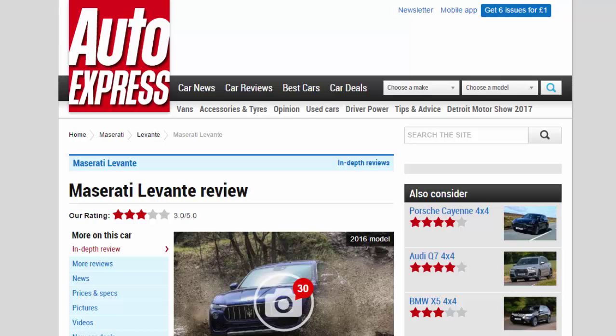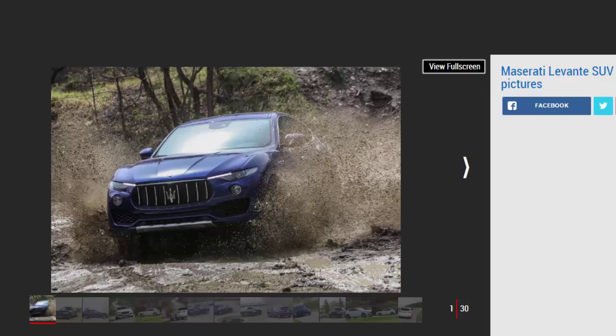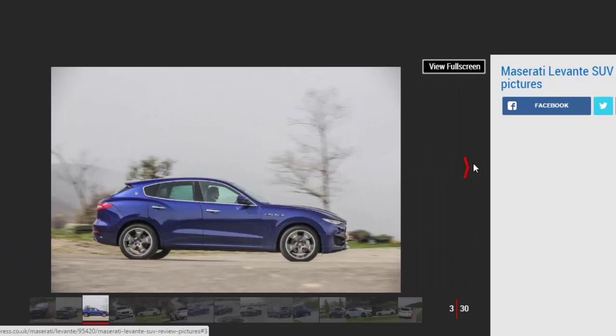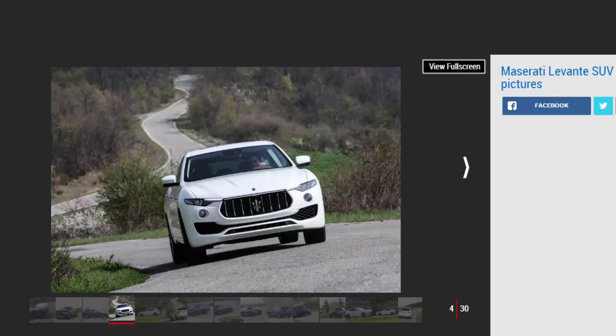Maserati Levante review — our rating: 3 stars. The Levante is Maserati's first SUV, competitively priced and practical enough that it should open the brand up to a new group of buyers. For: smooth refined performance, practical enough, decent standard equipment. Against: interior quality, only one engine option in the UK, expensive option packs. The Levante is a good first attempt at an upmarket SUV from Maserati — competitively priced and practical enough — but it's neither supremely comfortable nor particularly sporty.